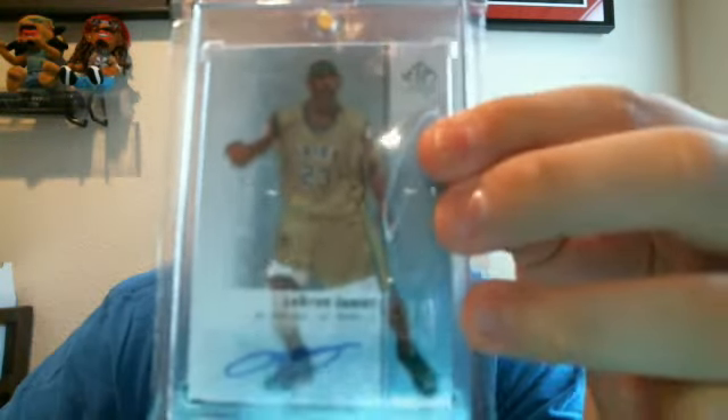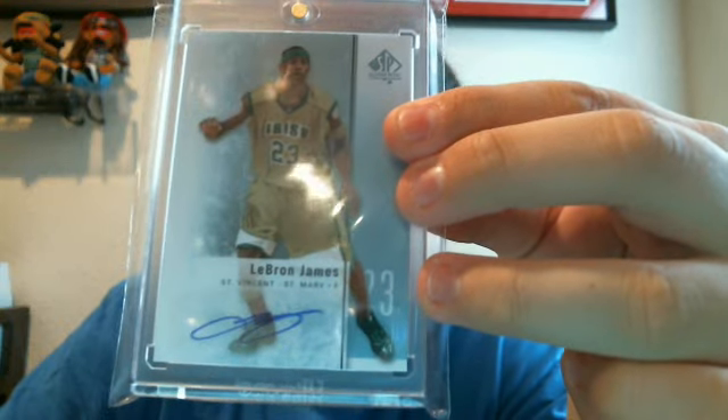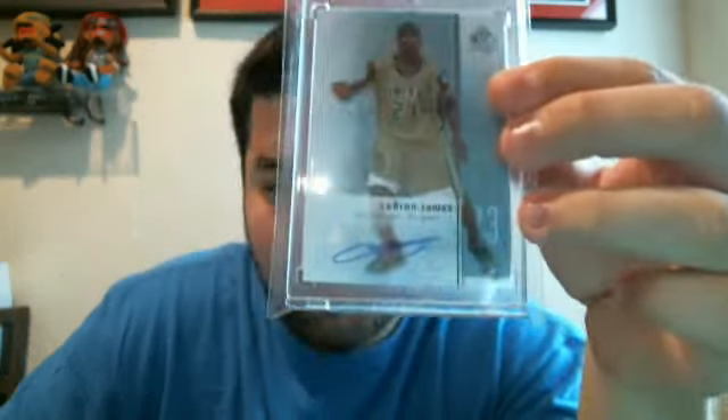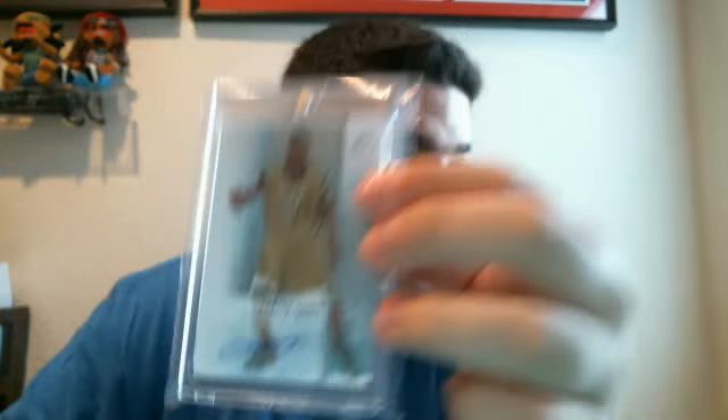And the hit of the day — boom — LeBron James! Sticker autograph from St. Vincent-St. Mary's High School. My first LeBron James auto pulled, so I was really stoked. Right now I don't think it's for trade or for sale — probably gonna keep it for a while. If you're interested in anything else besides the LeBron, let me know.